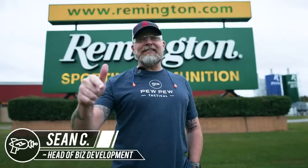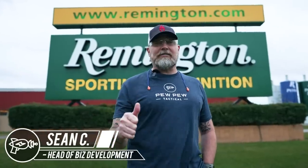Hey Pew Pew Family, this is Sean and I brought Johnny Fantastic out to Lone Oak, Arkansas to tour the Remington factory. Come on inside, let's check it out.